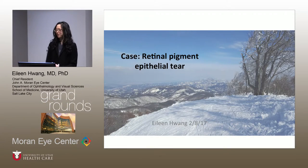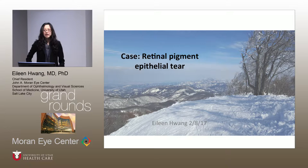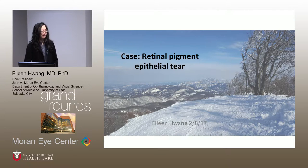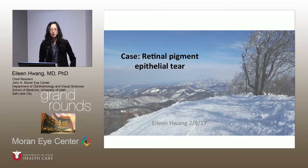I'm just going to introduce myself. I'm Eileen Huang. I'm a third-year resident. I'm going to talk today about retinal pigment epithelial tears. I know this is a topic that really excites everyone, as I can tell by the turnout this morning, so I thought I'd throw in some travel photos.